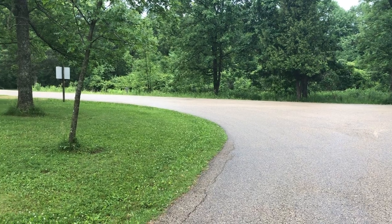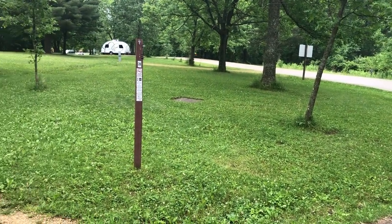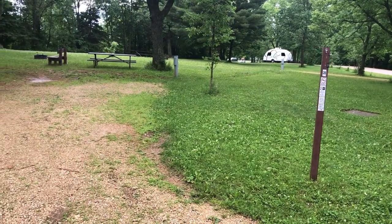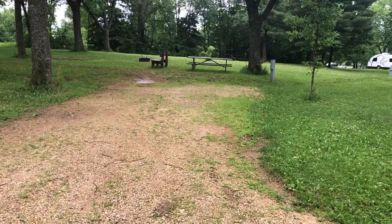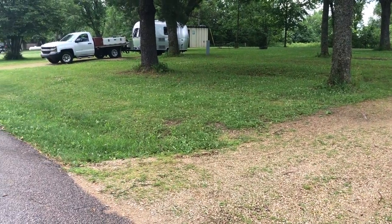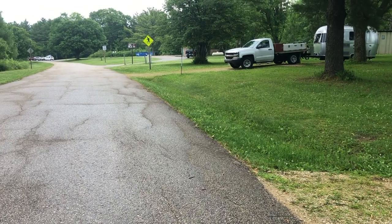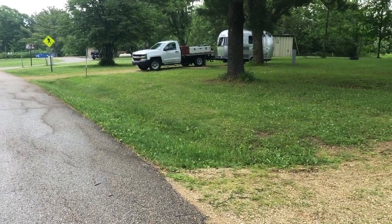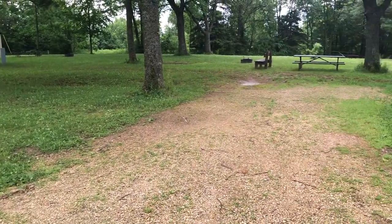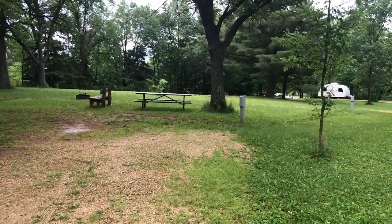The first site we want to look at is campsite number 28. It provides electricity but no water hookup. It's pretty wide open and has a gravel driveway, a picnic table, a fire pit, and a little bench. You can see from the main road that it's not too far from the restroom, which is just up the hill and also has shower facilities. The electric sites are definitely designed for camper trailers and RVs.